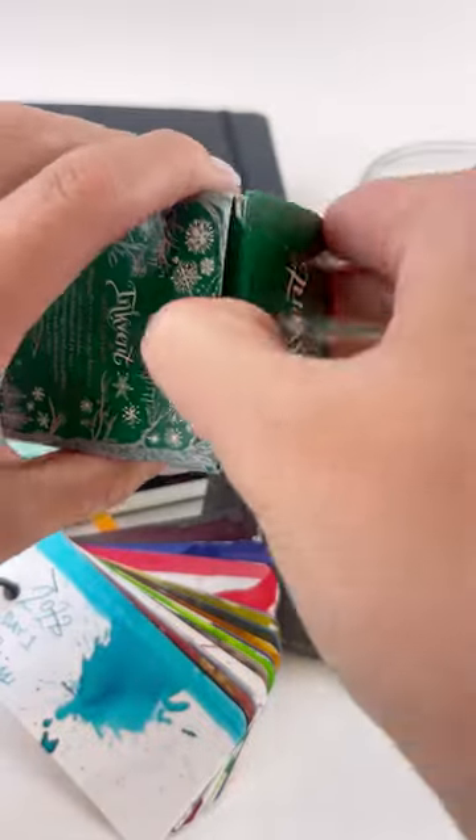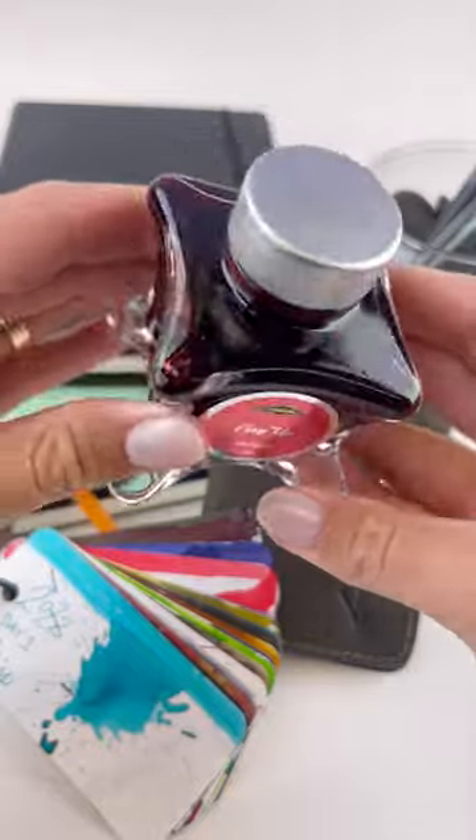It's Christmas in July with the Diamond Green Edition 50ml Fountain Pen Inks. These were the inks in the 2022 Diamond Inkvent Calendar.